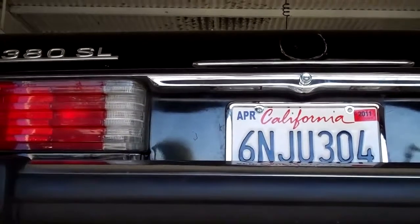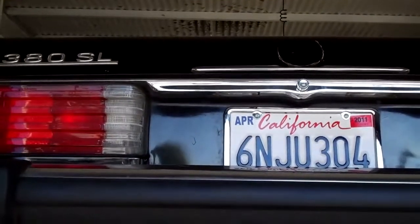Hello, Michael. We have your 1985 380 SL here on the hoist.